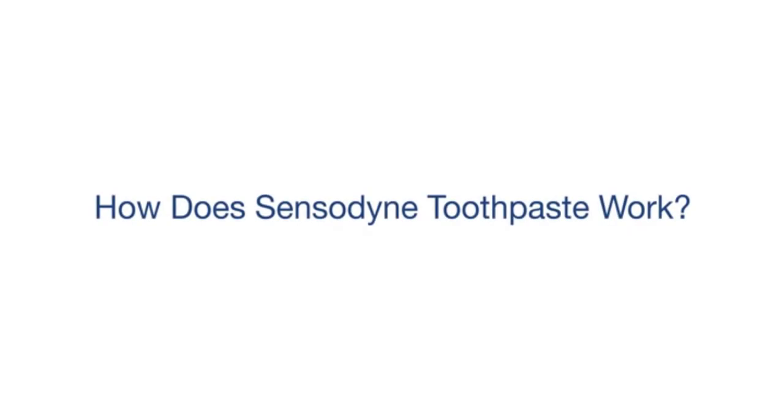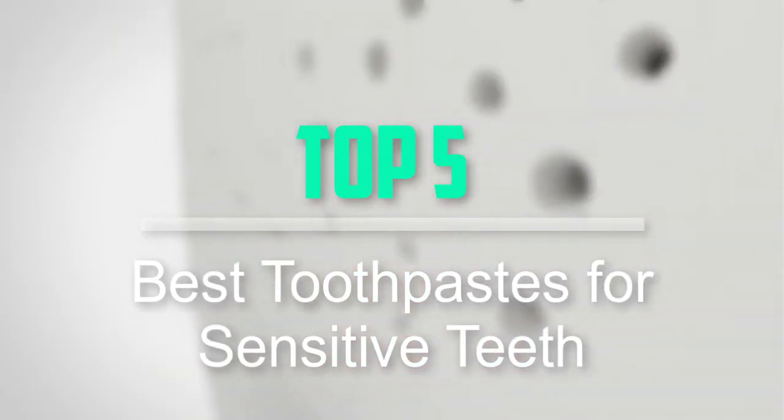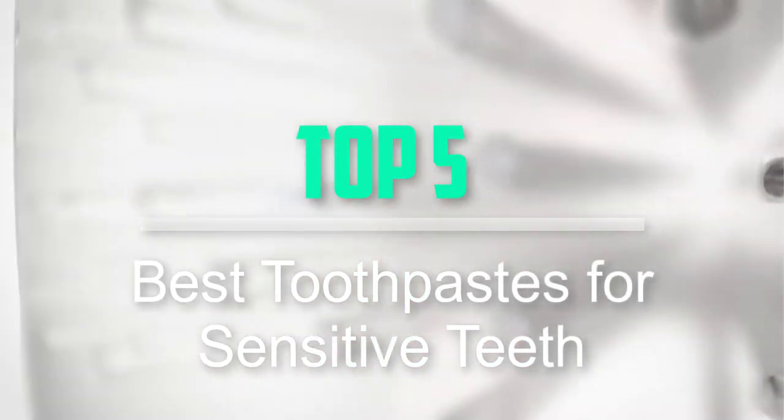Hello everyone, welcome back to our new video. In this video, I will give you more information about the top 5 best toothpastes for sensitive teeth that are available on the market.